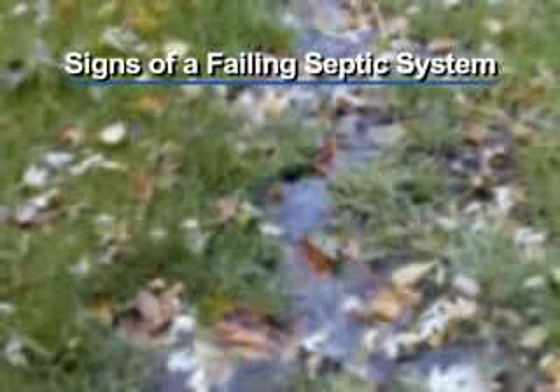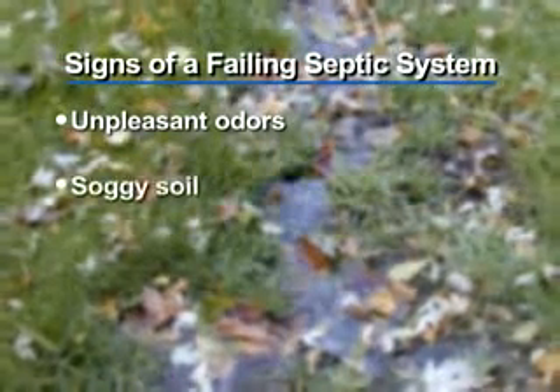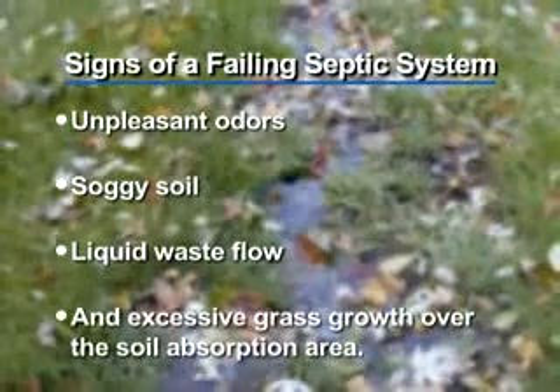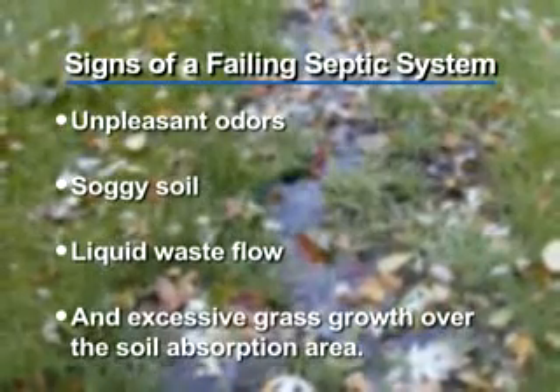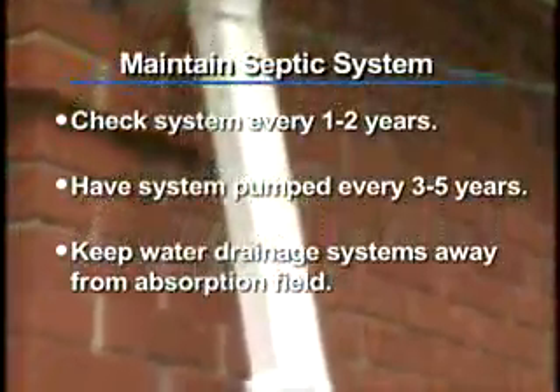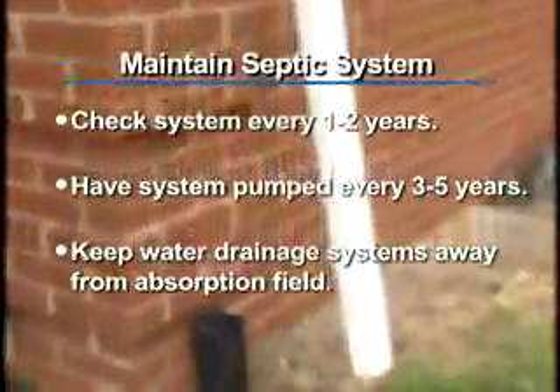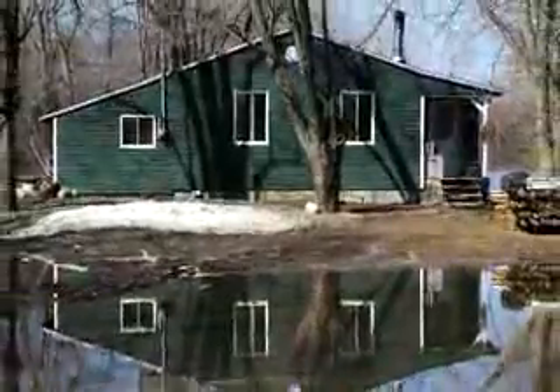Signs of a failing septic system include unpleasant odors, soggy soil, liquid waste flow, and excessive grass growth over the soil absorption area. Also, keep roof drains, sump pump drains, and other rain or surface water drainage systems away from the absorption field. Flooding can keep the soil from naturally cleansing wastewater.